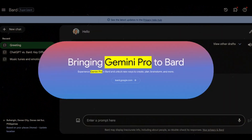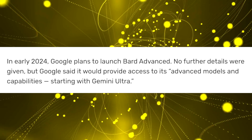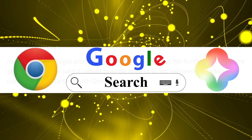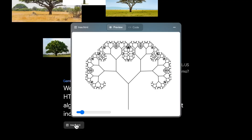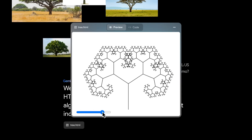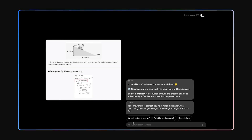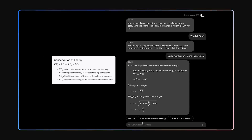Bard is now powered up by Gemini Pro. In 2024, Gemini will spread its wings to more Google products like Chrome, Search, and Duet AI. The progress in Bard's capabilities with Gemini Pro, especially in code generation and debugging, is impressive. Gemini Ultra shines in coding benchmarks, making it a fantastic foundation for programming and complex math tasks.